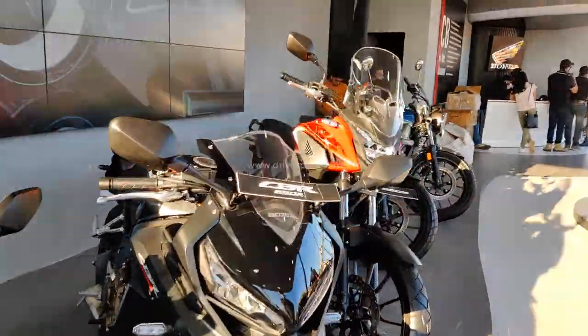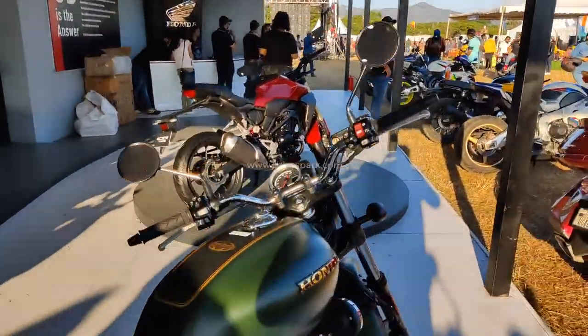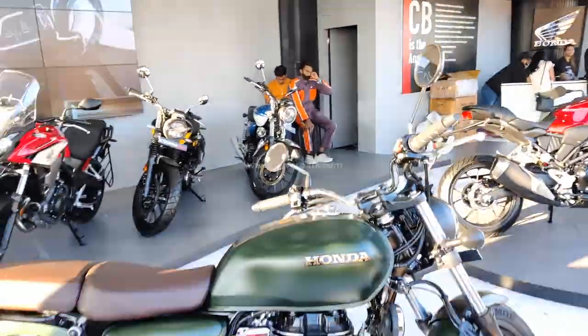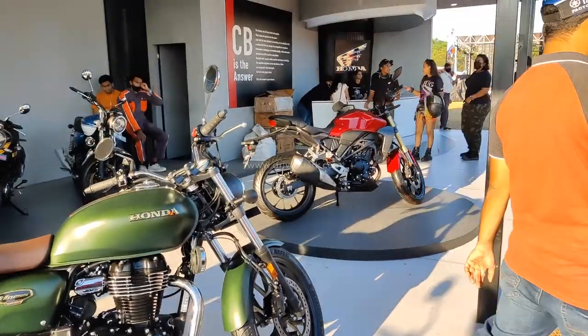This is the halwaar motorcycle on display at IBW. This is the display of the IBW Honda setup, featuring the Honda CB350 Special Edition 9S and the Honda CB300R.